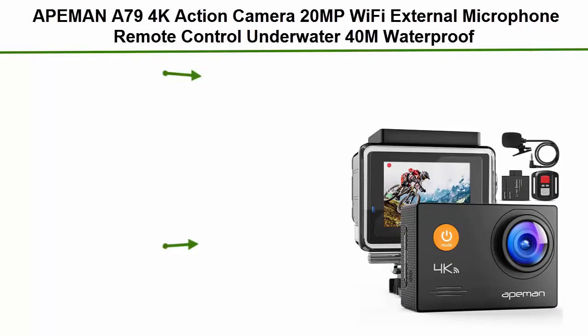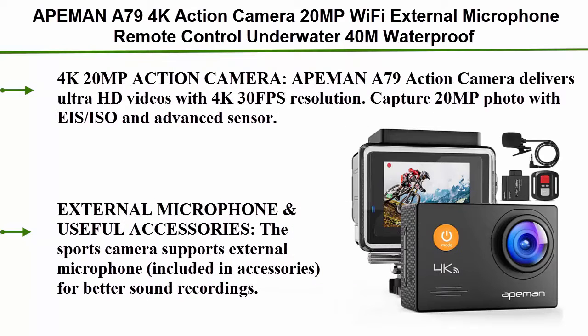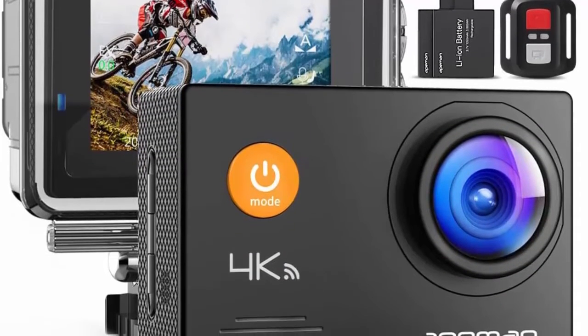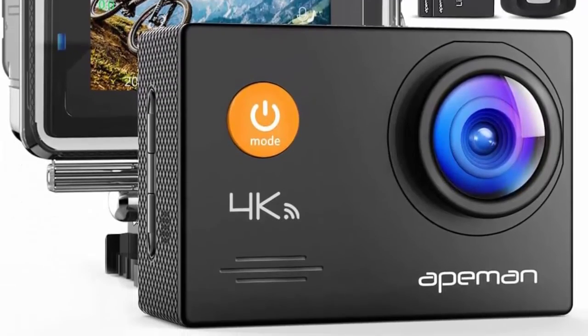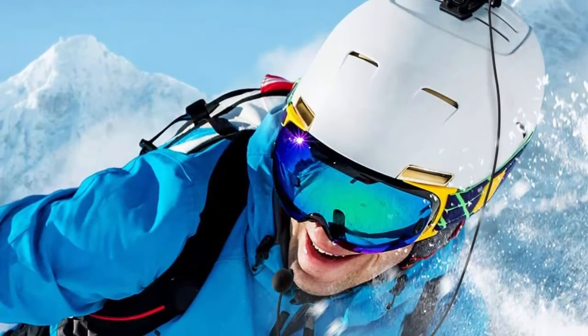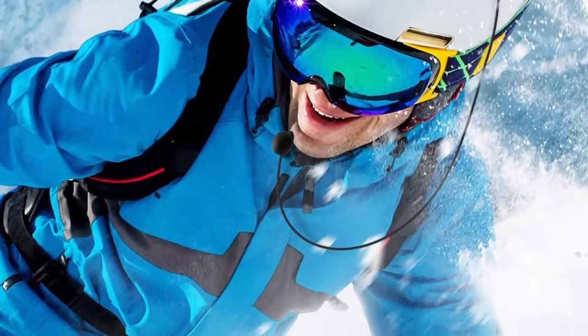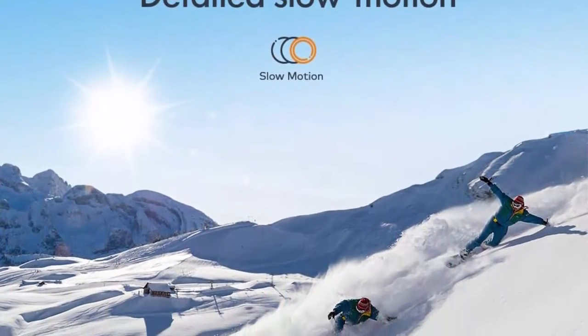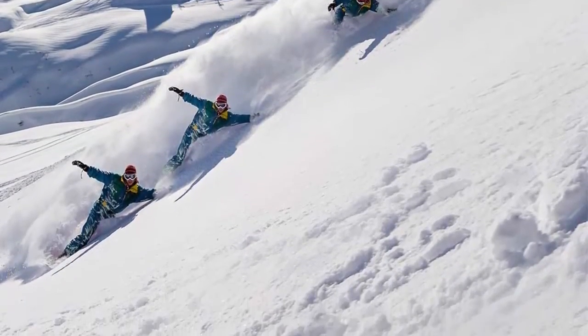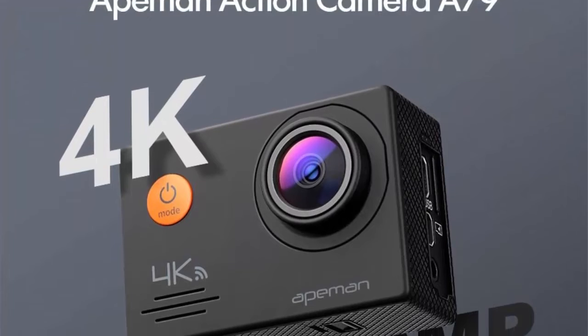Number 2: Apeman A79 — 4K action camera, 20MP, Wi-Fi, external microphone, remote control, underwater 40m waterproof sports cam for YouTube vlog videos and PC webcam. Delivers ultra HD 4K/30FPS video and 20MP photos with EIS, ISO, and advanced sensor. The sports camera supports an external microphone included in the accessories for better sound recording. Multiple mounting kits allow shooting when biking, motorcycling, swimming, diving, and snorkeling.